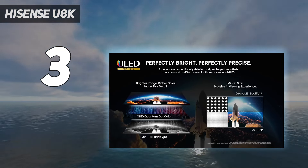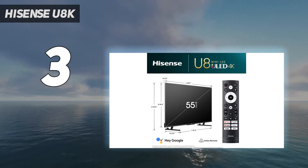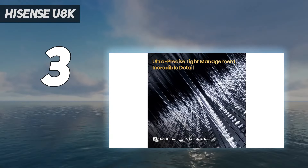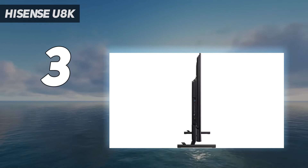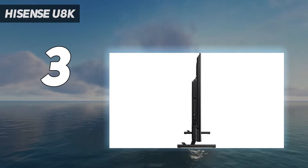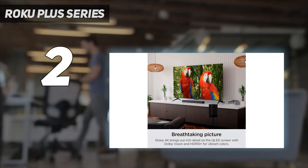The U8K also serves as a great gaming TV. Two of its HDMI ports are HDMI 2.1 and offer Dolby Vision Gaming, as well as the usual VRR and ALLM support. Not forgetting that all-important 120Hz refresh rate — there's also a game mode included to get the best settings out of your video games.